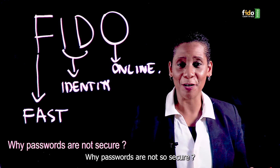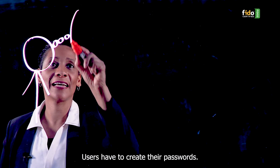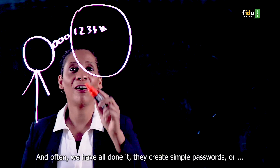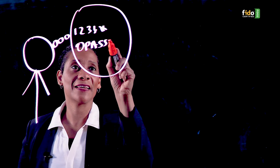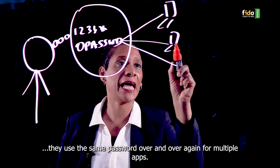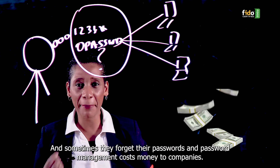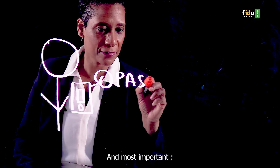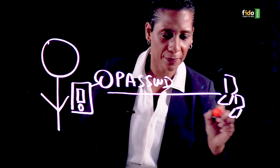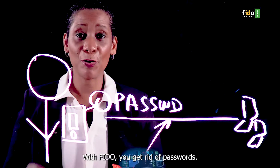Why are passwords not so secure? Users have to create their passwords, and often they create simple passwords or they use the same passwords over and over again for multiple apps. And sometimes they forget their passwords. Password management costs money to companies. And most importantly, passwords can be intercepted while transmitted via the Internet.